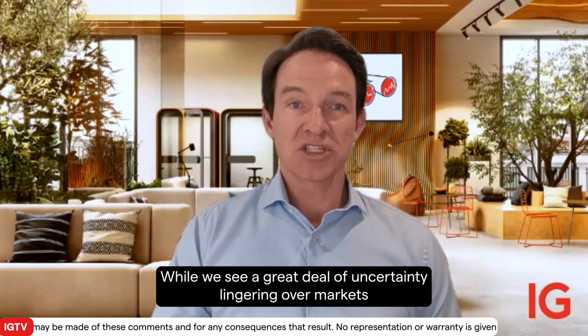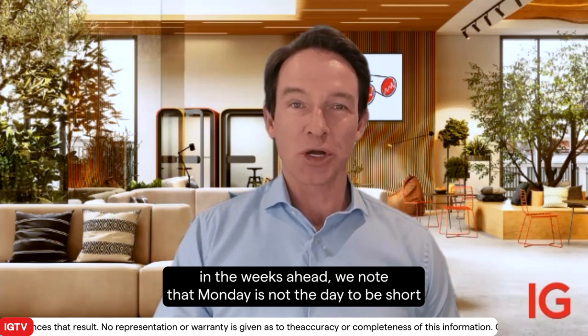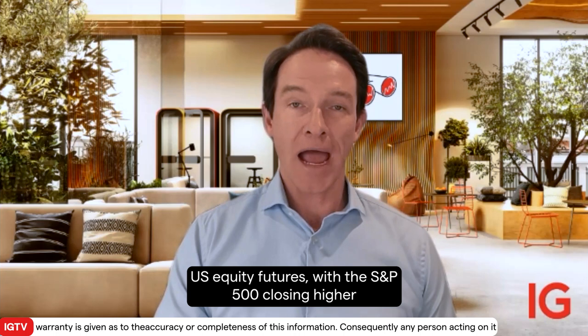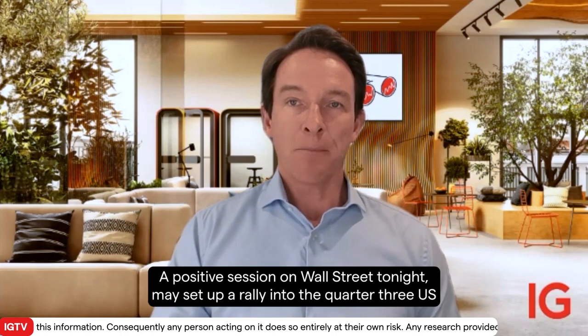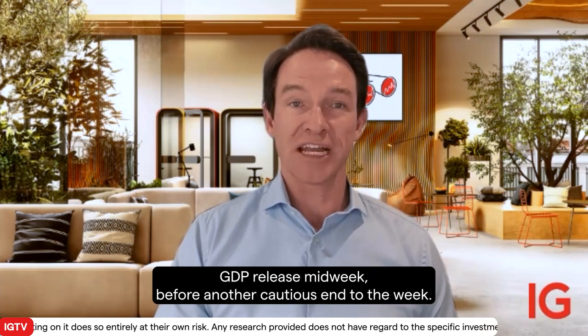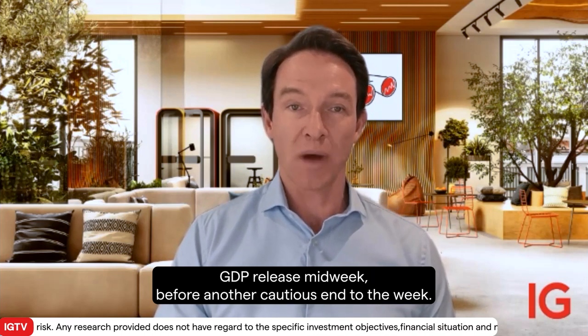While we see a great deal of uncertainty lingering over markets in the weeks ahead, we note that Monday is not the day to be short US equity futures, with the S&P 500 closing higher on 14 of the past 15 Mondays since July 3rd. A positive session on Wall Street tonight may set up a rally into the quarter three US GDP release midweek, before another cautious end to the week.